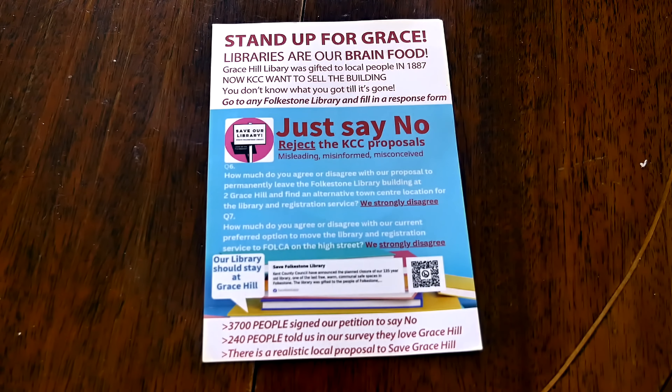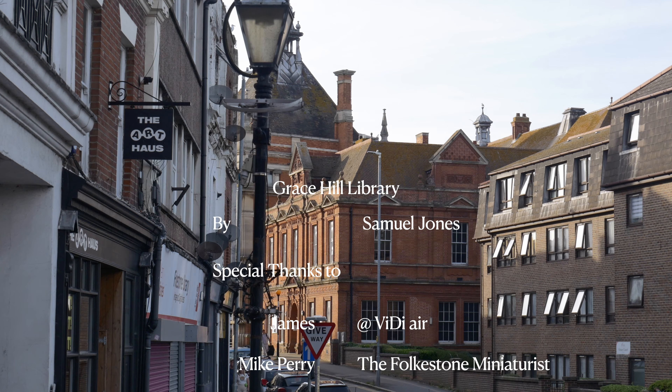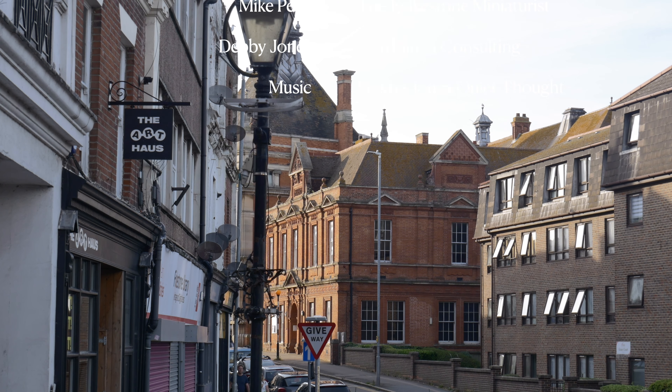In October 2021, a survey said the building was in good condition. Repairs weren't implemented and that led to the closure by Kent County Council at the end of 2022. What I would do, if I was sitting as a Conservative councillor in Kent County Council, is respond to the community proposal that's been put forward by those working on this.